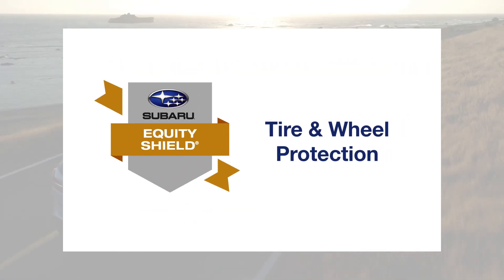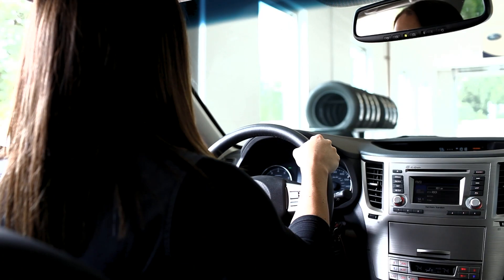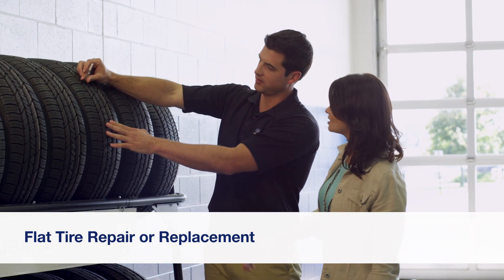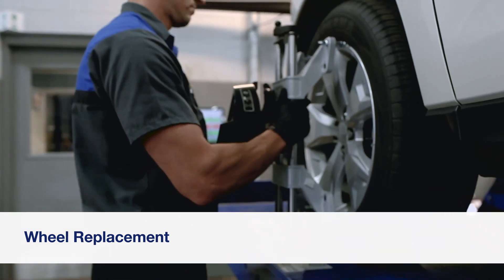But with Subaru Equity Shield tire and wheel protection, we've got you covered. If a road hazard causes a flat tire, we'll repair or replace it. Or if the wheel is structurally damaged and prevents the tire from maintaining air, we'll fix that too.